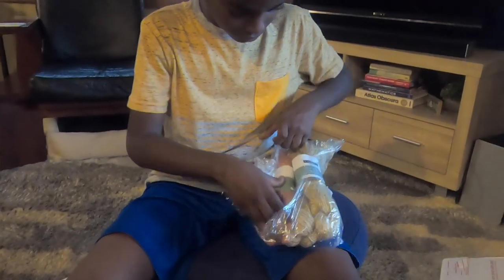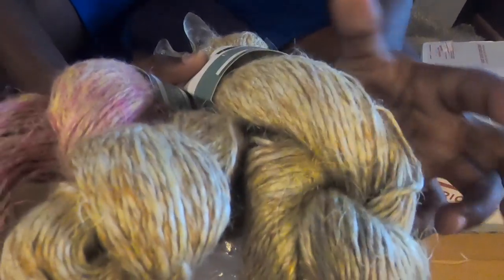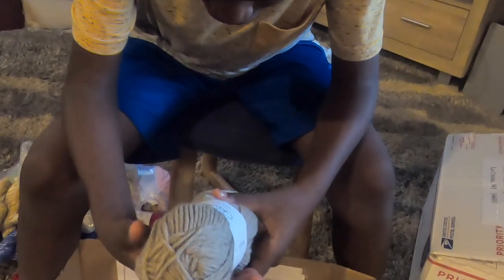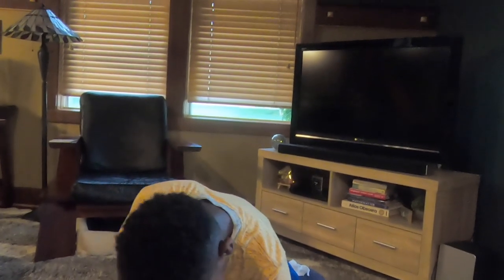Now let's see what else is in here. More of that 100% linen yarn — you have harvest colors, then pinks, and more harvest colors again, all 100% linen. And here's one skein of Knit Picks Wool of the Andes in Mink Heather — I already have a lot of this. It's so soft, 100% Peruvian Highland Wool, 110 yards. Okay, there's something else in here.